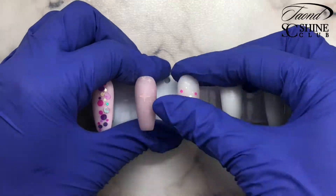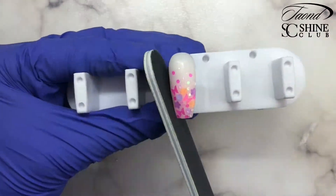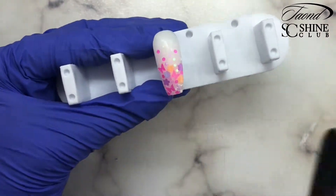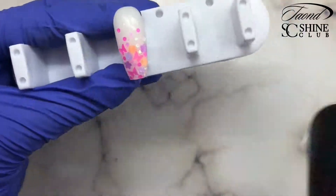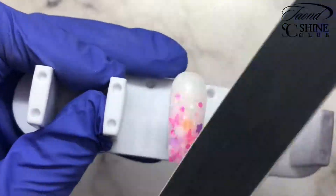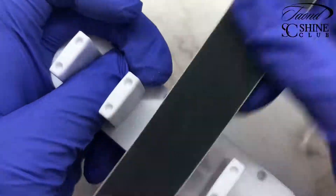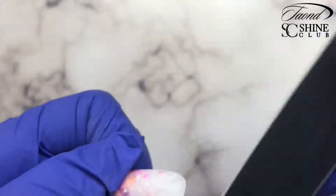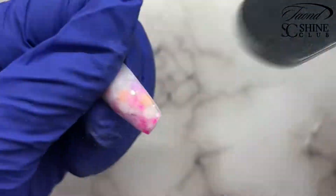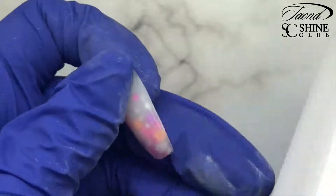Now we're going to come in with a lint free wipe and remove that inhibition layer and we're going to start finished filing. Always start with your sidewalls and your free edge first, then take your file and go over top of the design. Be careful not to file too thin because you don't want to file away those glitter pieces you've so carefully placed. I took it off the back of the stand because it was getting in the way of the sidewalls, so just finish file how you need to.